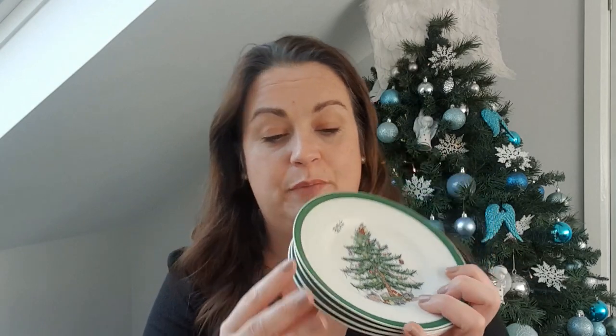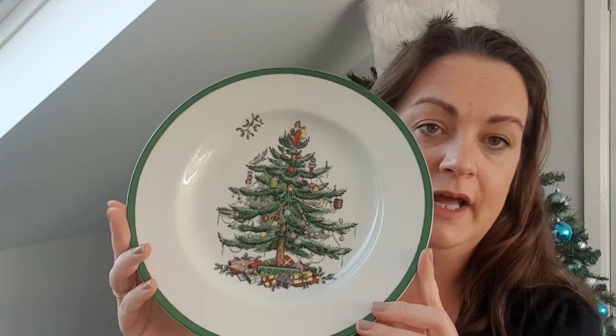Four of these pudding bowls, and then four side plates. Isn't that a little bit of mistletoe there in the corner? Just so beautiful. Four of these side plates — look, look, look! And four dinner plates.